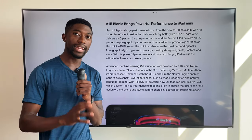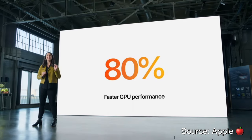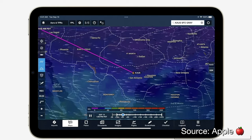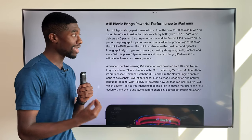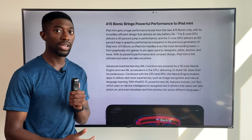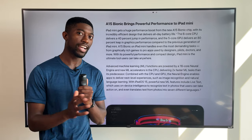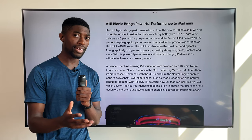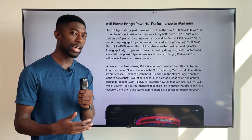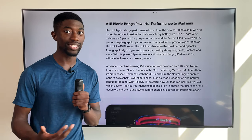The iPad mini now gets the same processor as the iPhone 13 Pro models with that extra GPU core, bringing the total to five. I'm glad Apple is not handicapping the mini that much by putting in the lower-end A15 Bionic chip. That pretty much leaves the entry-level iPad 9 with the A14, but now it's easier to recommend the iPad mini for people just for longevity and the overall design.